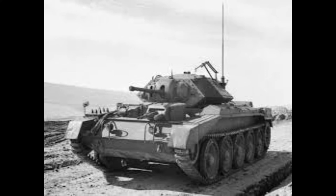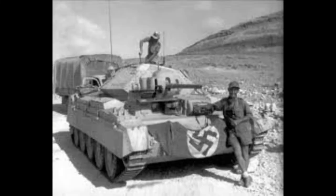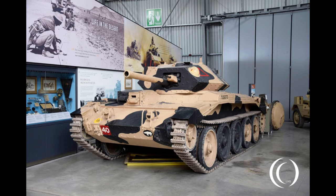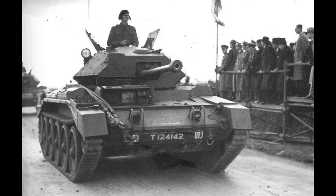Until the arrival of the American Sherman, however, the Crusader always suffered from unreliability. It first saw action in the Western Desert in June 1941, doing well against Italian armour. Although the Germans respected its speed, it was no match for the Panzerkampfwagen III, or indeed the heavier German anti-tank guns. It was withdrawn from frontline service in May 1943.